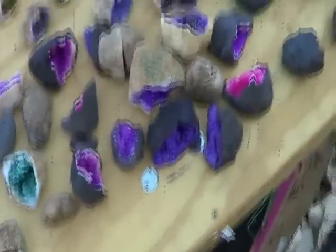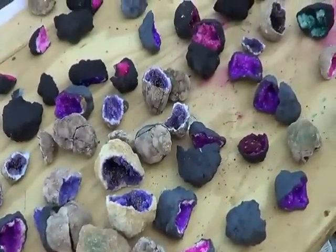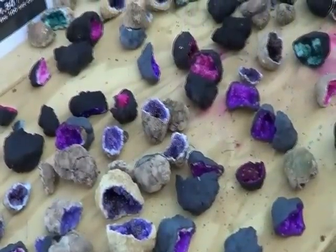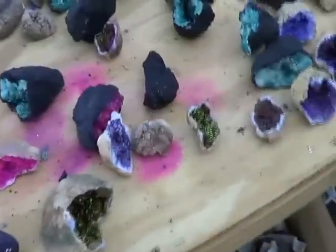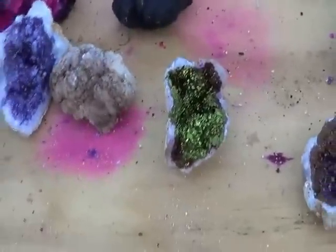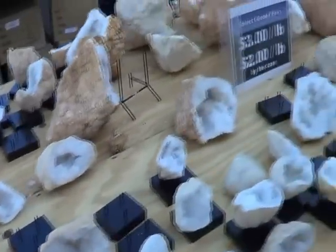These are dyed geodes — cobalite dyed geodes. Look at the color of this, isn't that gorgeous? And there are also natural geodes here.